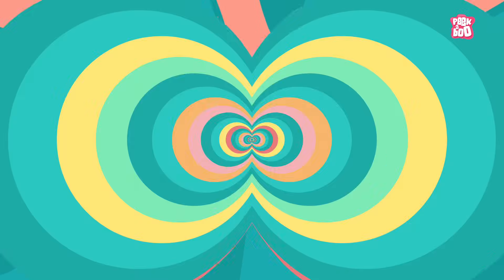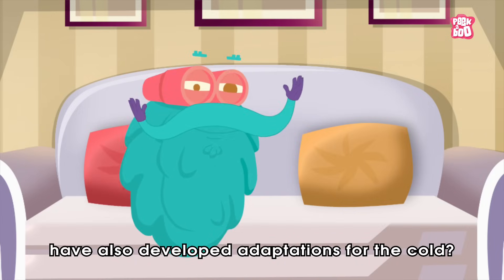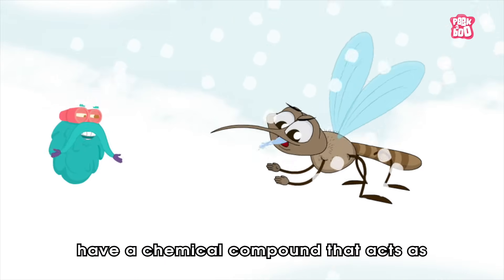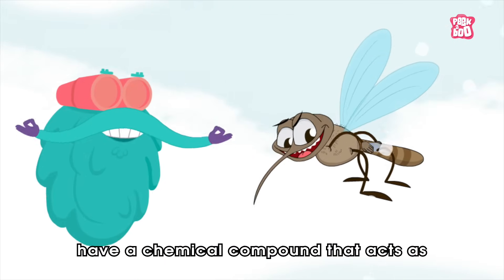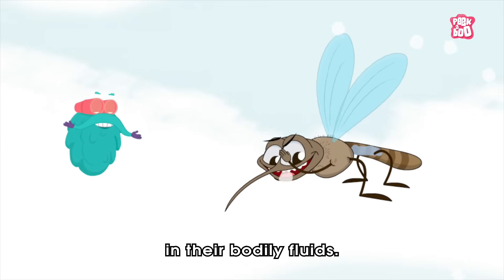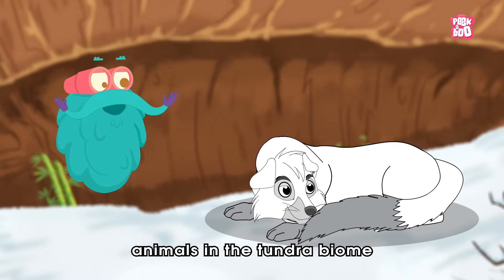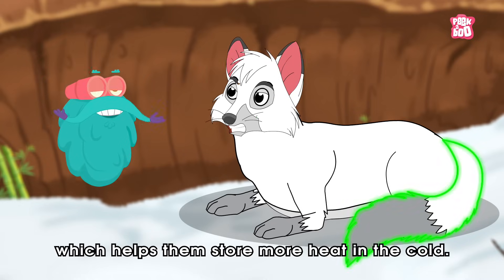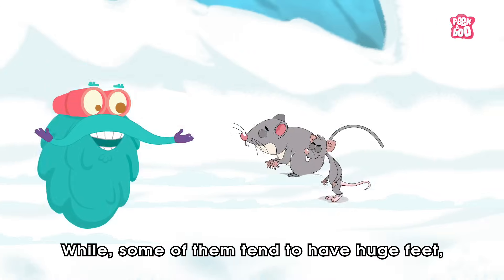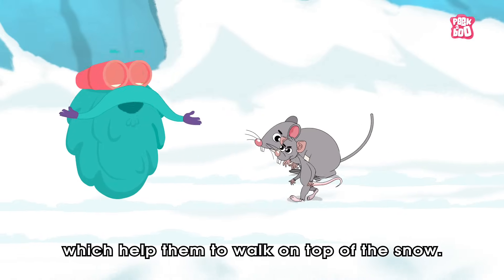Trivia Time! Did you know Tundra insects have also developed adaptations for the cold? Mosquitoes, for example, have a chemical compound that acts as antifreeze, lowering the freezing temperature in their bodily fluids. Also, animals in the Tundra biome tend to have small ears and tails, which helps them store more heat in the cold, while some tend to have huge feet, which help them walk on top of the snow.